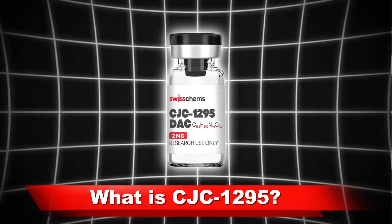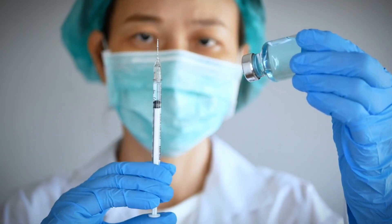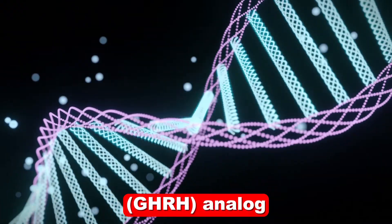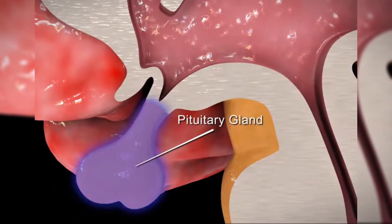What is CJC1295? CJC1295 is a synthetic peptide that functions as a growth hormone-releasing hormone (GHRH) analog. Simply put, it stimulates the pituitary gland to increase the release of growth hormone over an extended period.